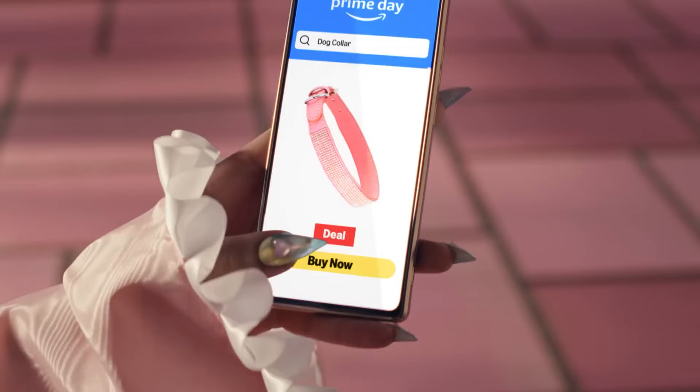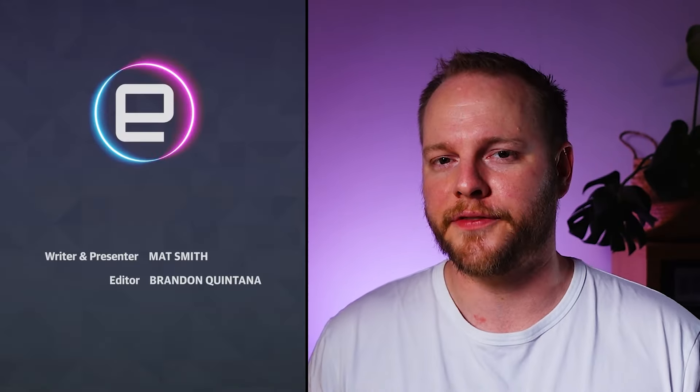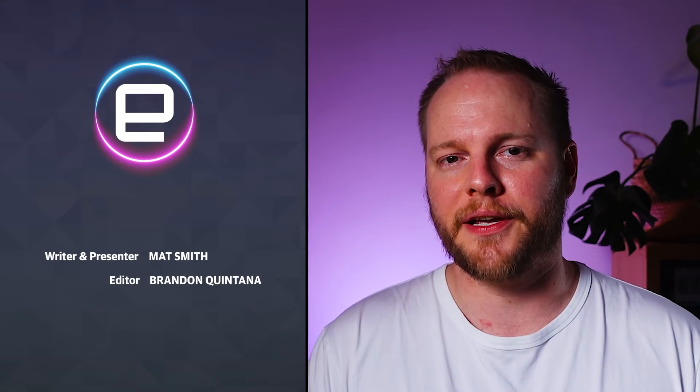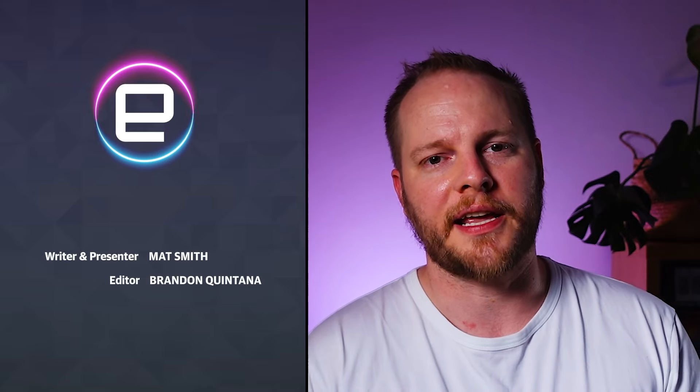Rejoice, because Prime Day is done. I hope there is no buyer's remorse. Me? I bought the most boring Costco-visit, buy-in-bulk misery: detergent pods and — not to be a British cliche — a huge multi-pack of baked beans. 47% off. What's wrong with me? I work at Engadget. Putting that aside, thanks once again to you for watching this week's edition of The Morning After. You can read the full stories of everything we covered this week over at Engadget.com. Don't forget to like and subscribe, and hopefully I'll see you again next week.